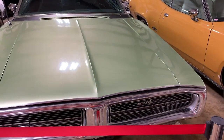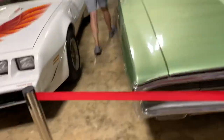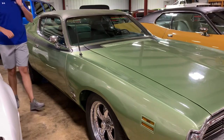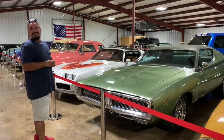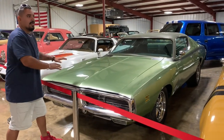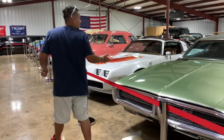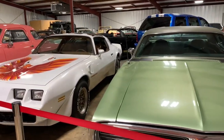This is a Dodge Charger, 1971 model — I'm thinking it's a 71 Charger. The motor is a mystery — it could be a 318, a 440, a 400, a 340, or maybe a 360. We're not sure — it's a surprise for you. Come check it out, lift up the hood and look at it.